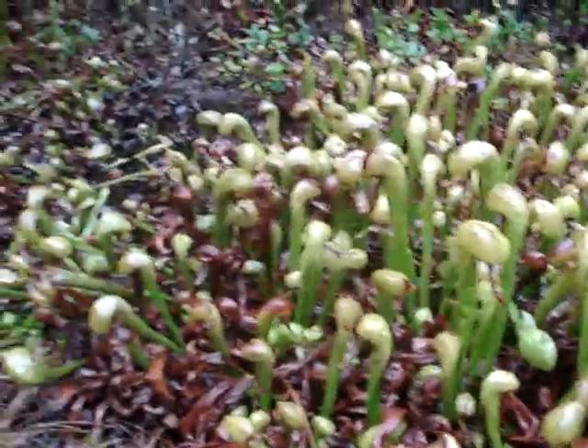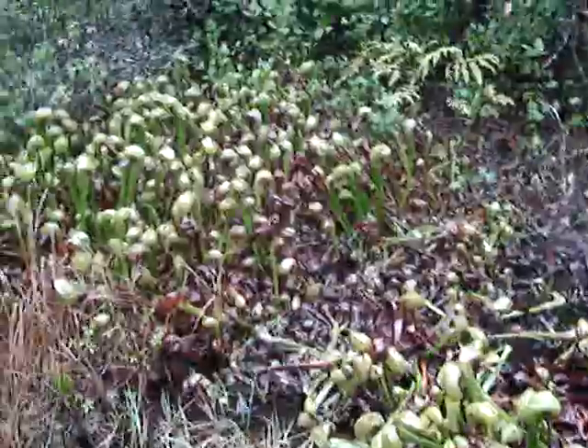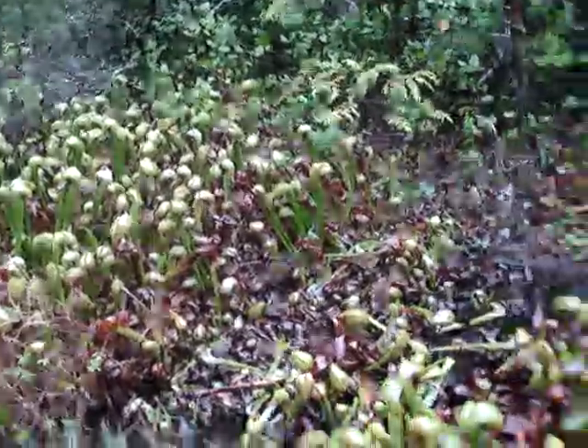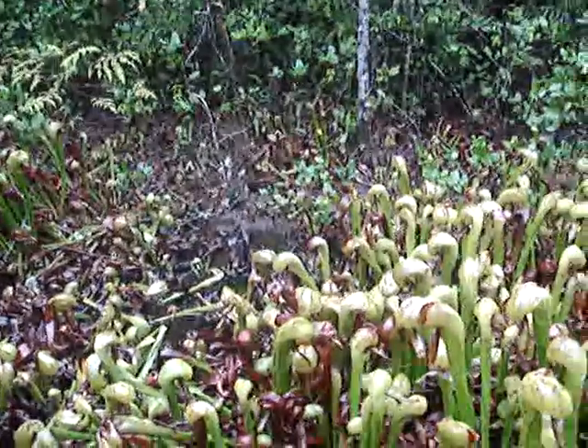This is a native bog north of Florence in Oregon. These are all native cobra lilies, or Darlingtonia californica.